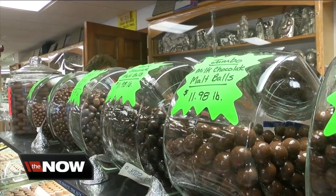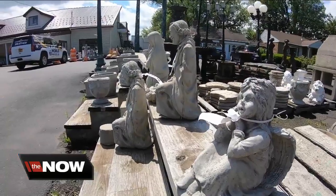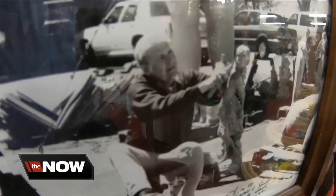Candy and lawn ornaments may seem like an odd combination, but Elizabeth says Joe's idea was to sell concrete statues during candy's offseason. So he started buying concrete, and that's what happened. Sadly, Joe passed away last year.